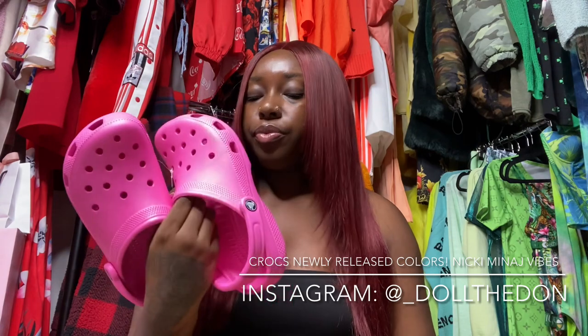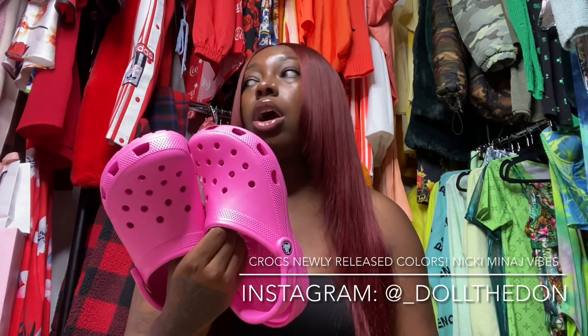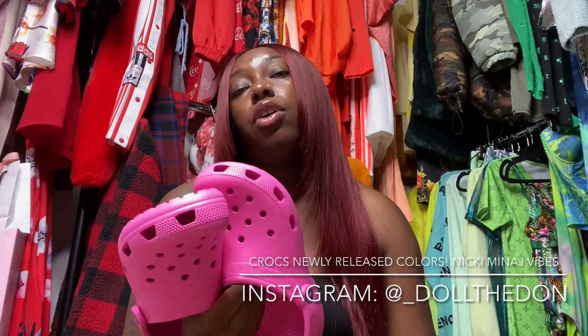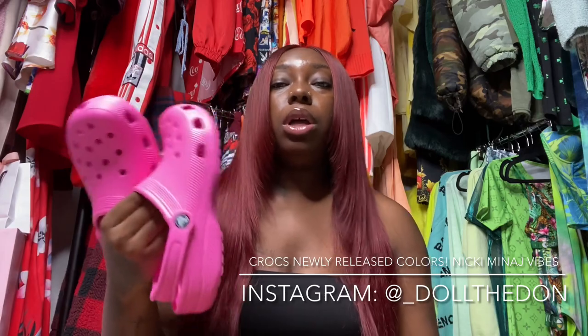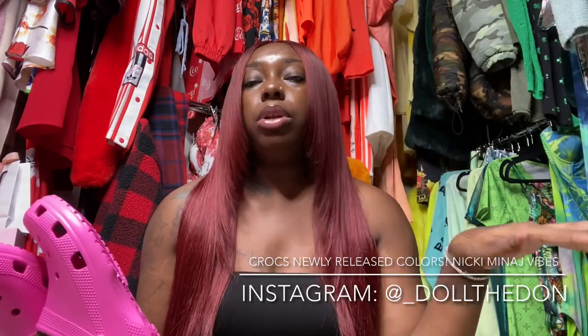If y'all want these, I'm letting y'all know right now they are sold out and very hard to find because of the fact that Nicki had them. But they are at DSW, Rack Room Shoes, and if you have an Off Broadway in your area or state, they are there too. Also, they come with a box, because at the actual Croc store you will not get a box.